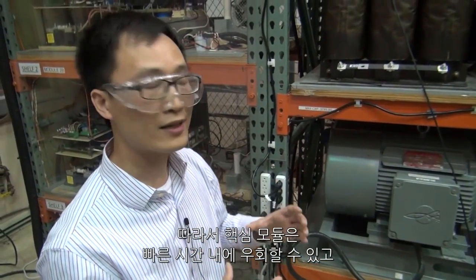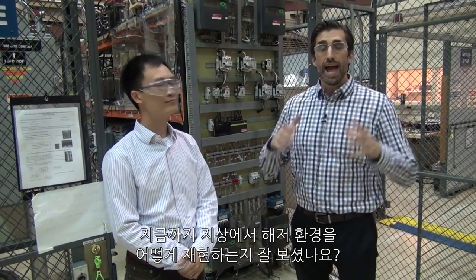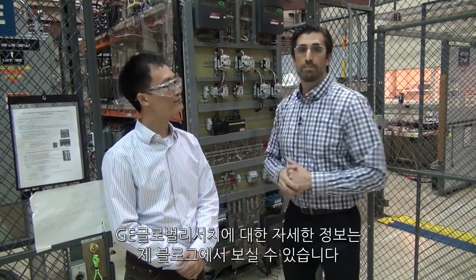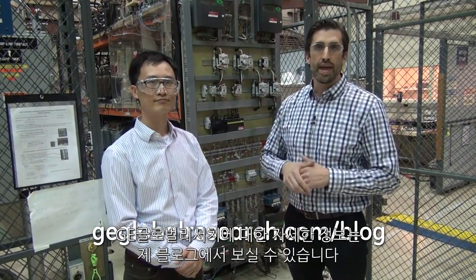The key of this modular approach is that it can bypass a failed converter in a very short time and the rest of the system can continue to operate. I hope you've enjoyed seeing how we emulate the subsea environment here on land. Please stay tuned to my blog where I'll give you additional information about what we're doing here and some of the other developments going on in the research lab.